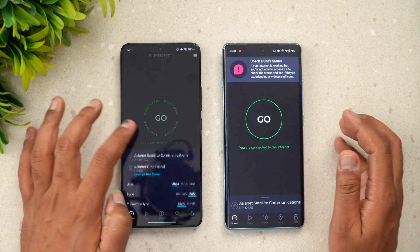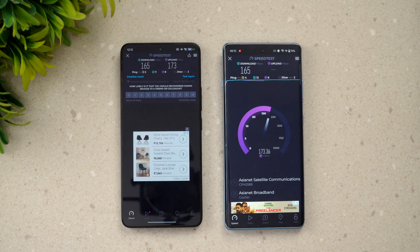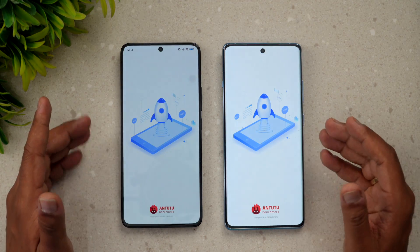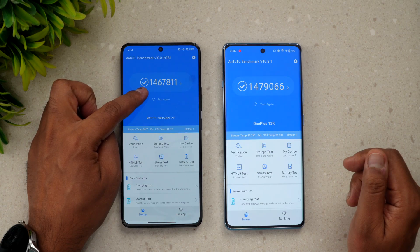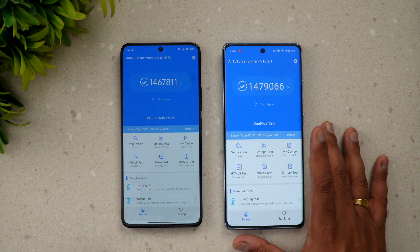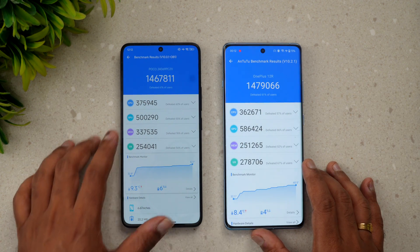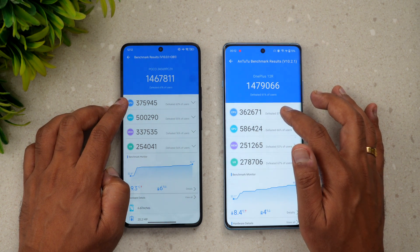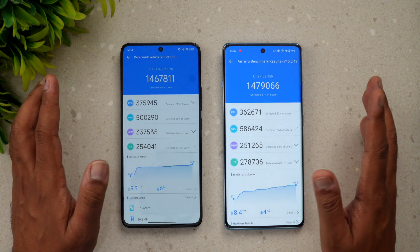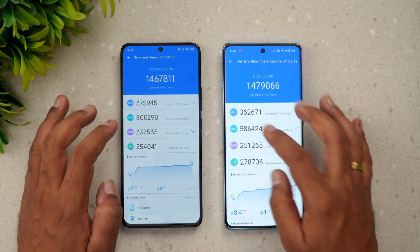Next, let's check network speed — the scores are very similar between both devices with little to differentiate. Moving on to the Antutu benchmark: the Poco F6 scores 14,67,000 while the OnePlus 12R scores 14,79,000 — very close. Looking at individual scores, the CPU on the Poco F6 is slightly higher, but the GPU on the Snapdragon 8 Gen 2 is a bit more powerful. Both land around 14 lakh overall.